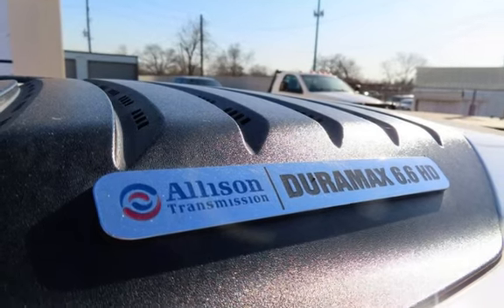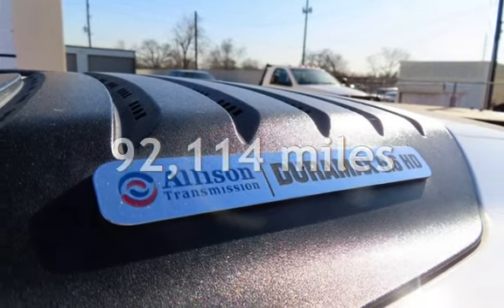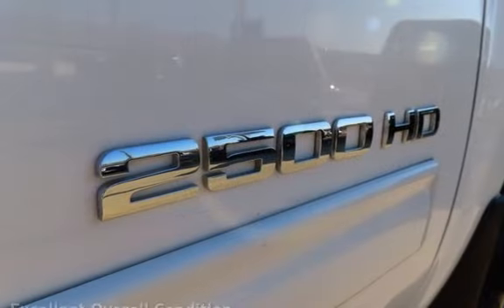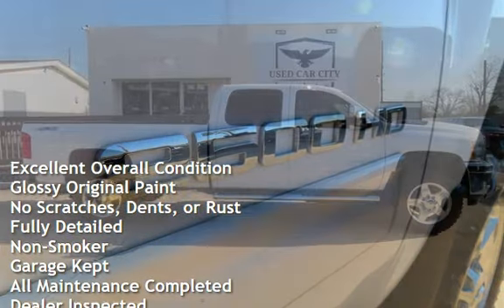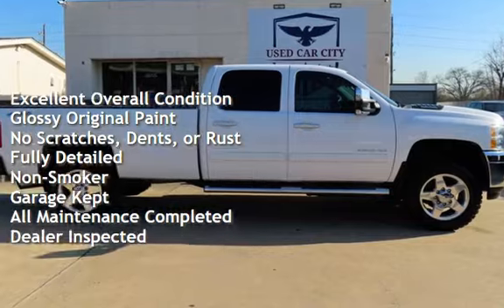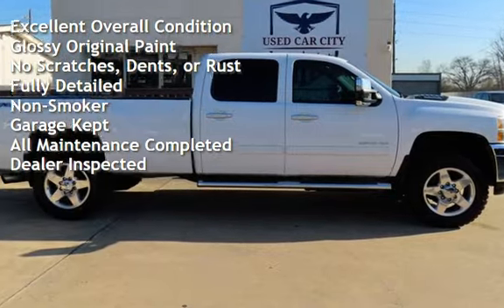This Chevrolet has less than 93,000 miles on the odometer. This vehicle is in excellent overall condition, has glossy original paint, has no scratches, dents, or rust, and has been fully detailed.